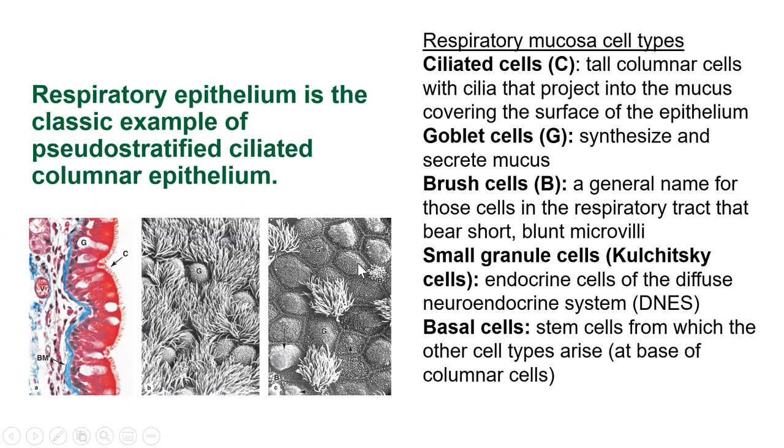We also have goblet cells, granule cells — which are little endocrine cells, also called diffuse small granular cells — and basal cells, which are stem cells. Basal cells give rise to the other cell types in the epithelium. Like all epithelia, this one is regenerative, so if you lose some, you'll get it back.